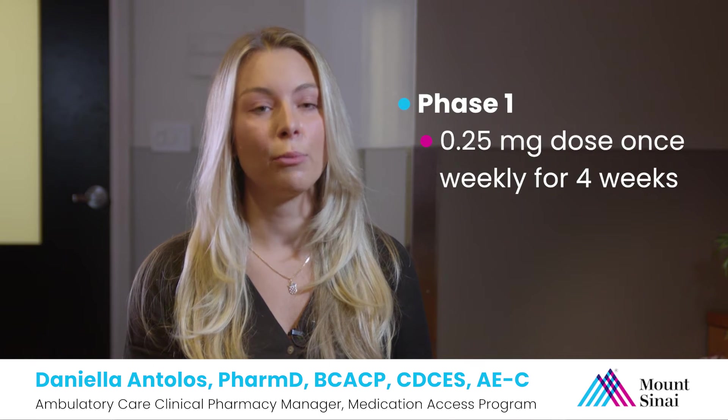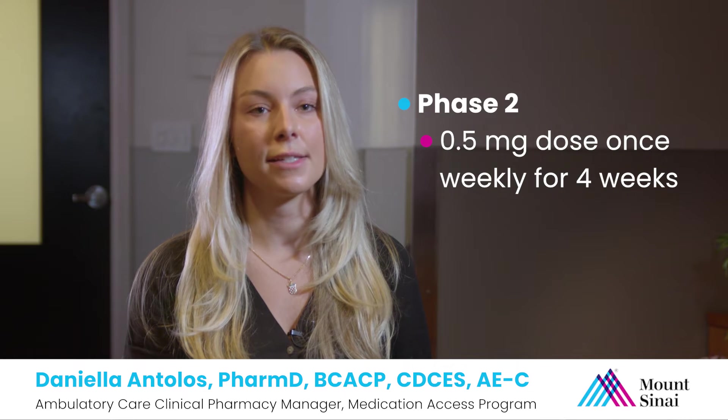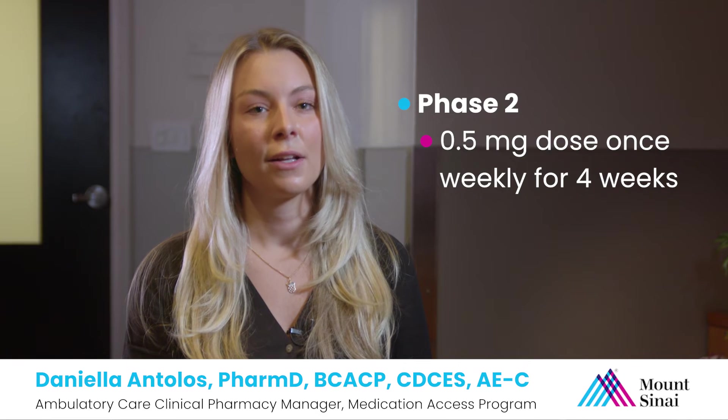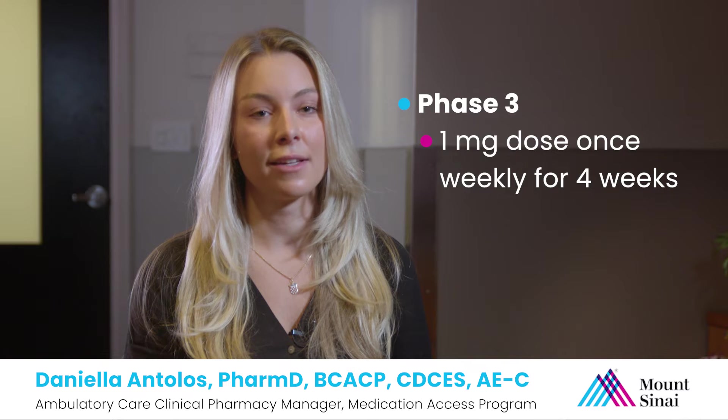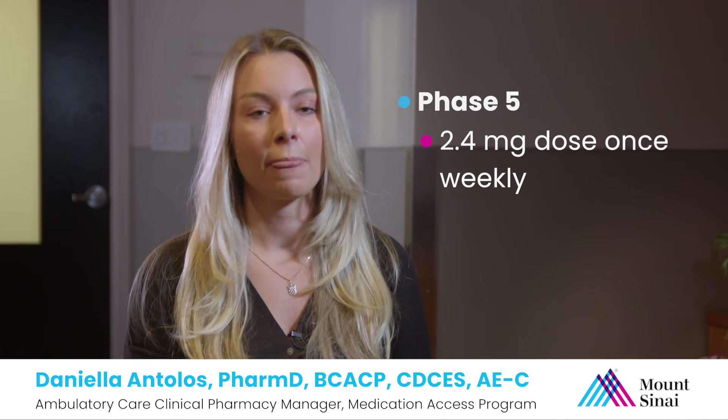You will start with a 0.25 milligram dose once weekly for four weeks, then 0.5 milligram once weekly for four weeks, then 1 milligram once weekly for four weeks, then 1.7 milligrams once weekly for four weeks, then 2.4 milligrams once weekly. The 2.4 milligram dose is the maintenance dose. The 1.7 milligram dose can also be a maintenance dose if needed.